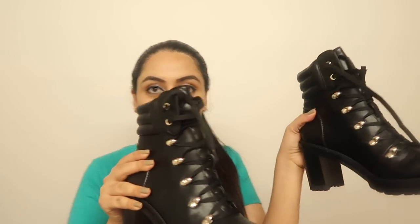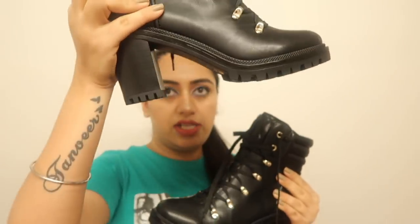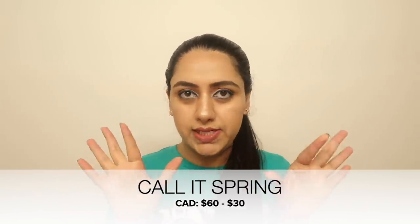The second pair of heels from College Spring are perfect for winter wear starting from October. They are ankle-length black boots with silver detailing on the laces — so classy and beautiful. They give a great edge. These were $60 and I got them for $30 — 50% off again!